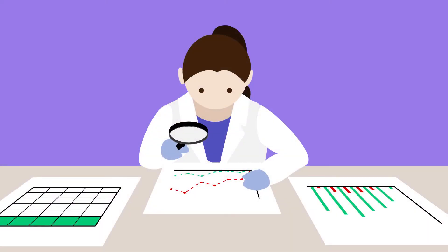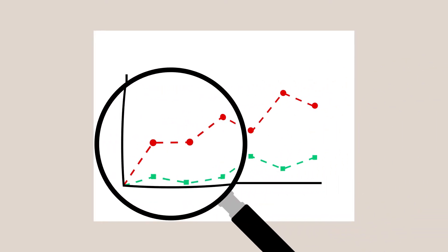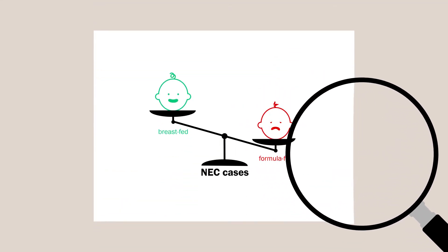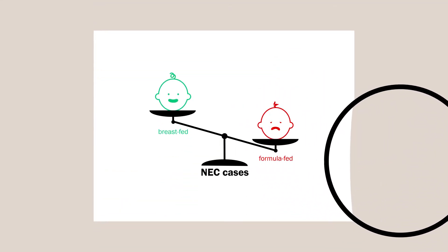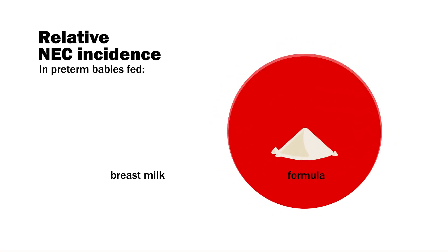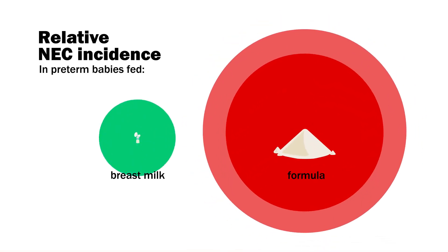Researchers looking at the epidemiology of NEC have noticed that breastfed babies are significantly less likely to develop NEC than formula-fed babies. In preterm babies fed exclusively formula, NEC was 6–10 times more common than in those fed breast milk alone. Researchers attribute this amazing protective effect in large part to — you guessed it — HMOs.